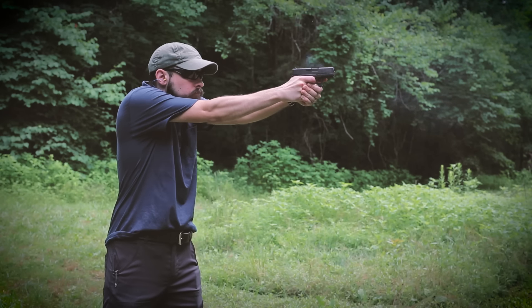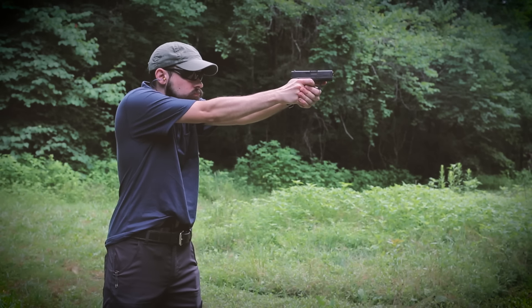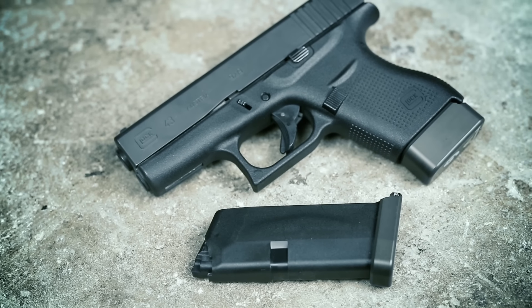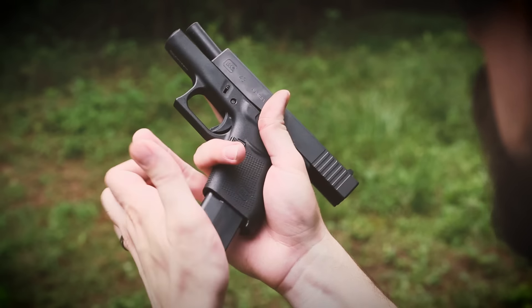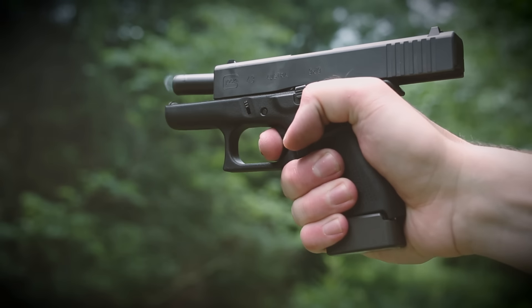All of the major competitors to the Glock 43 have a seven or eight round extended magazine as an option, and some even have a seven round flush fitting magazine. There are some aftermarket solutions for the Glock 43 mag capacity, like base plates from Terran Tactical — one allows you to add one extra round and the other is a plus two for a total of eight. These base plates use the original factory spring, so you're adding capacity but decreasing spring tension, which could cause reliability issues. So far they've been okay, but we need to put more rounds downrange to find out for sure.